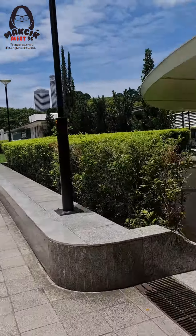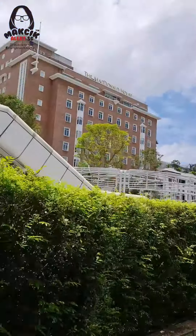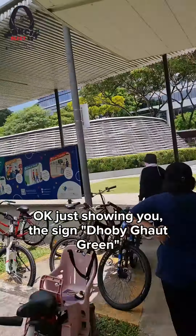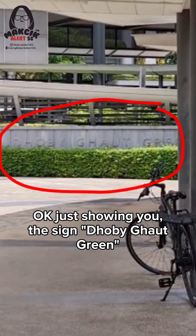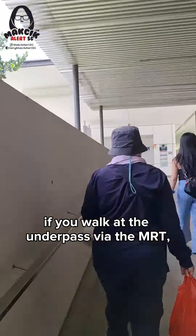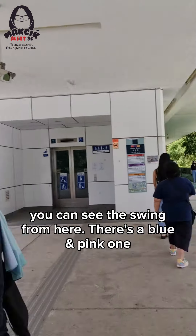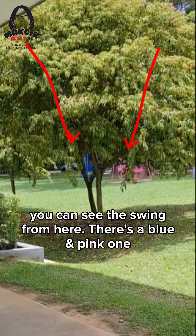Just showing you the sign — Dhoby Ghaut Green. If you walk through the underpass via the MRT, you will come out of the lift here. You can see the swing from here — there's one blue and a pink one.